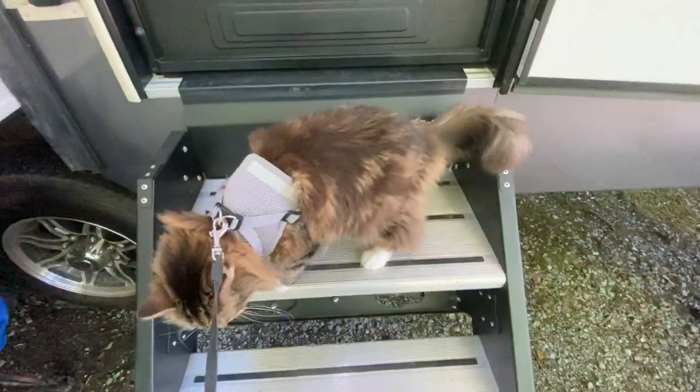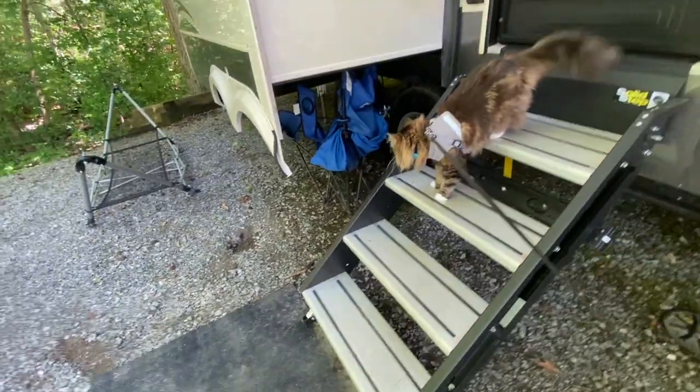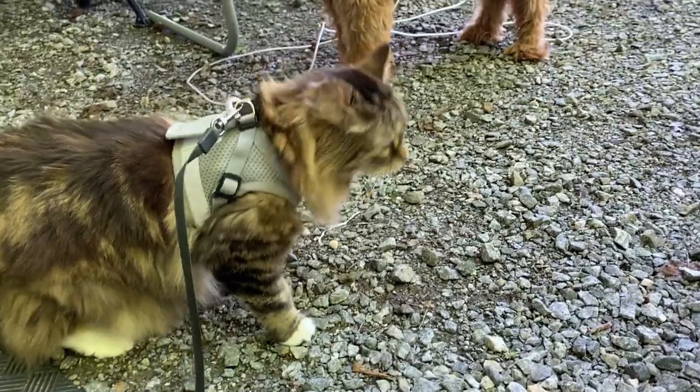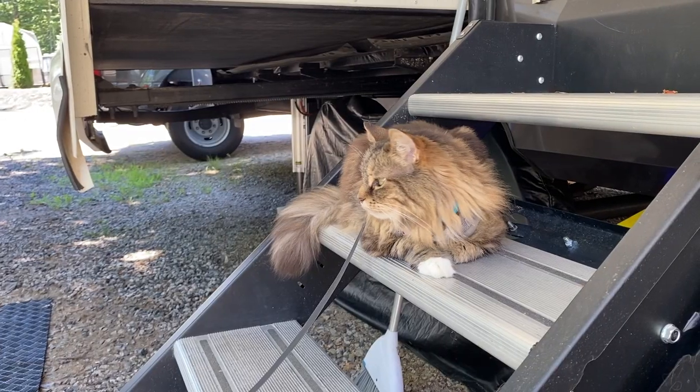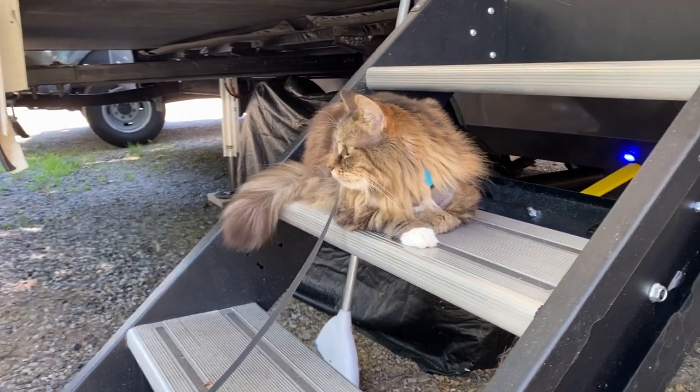Ella also does really well on a leash. We've used one for her for a long time, but we did get a new harness once we moved into the RV — we felt it was a bit more secure so she couldn't wriggle out of it. She enjoys sitting outside and being able to see nature.